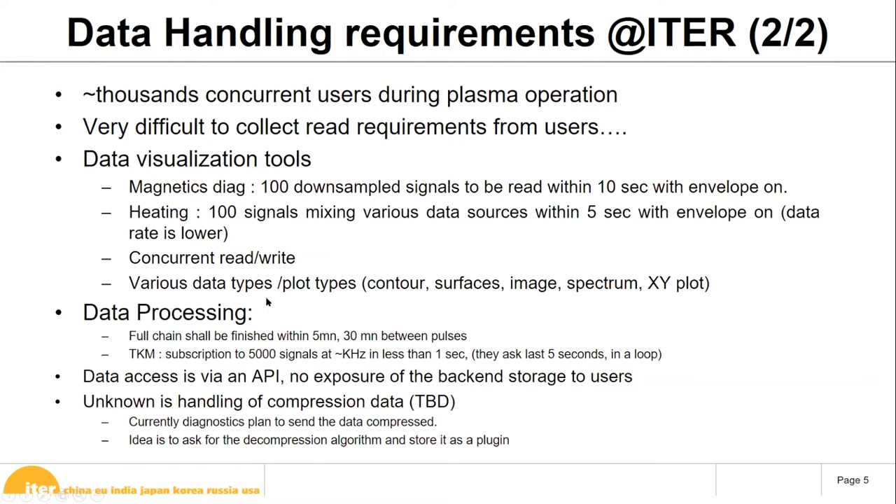We also have the Tokamak Monitoring System, a quasi-real-time analysis system operating at a one-second timescale. It needs to ingest 5,000 signals at kilohertz rates via subscription from the archive — not from the SDN since it doesn't communicate with the plasma control system and the latency would be too high. We need to deliver a subscription of these 5,000 signals in under one second, looping continuously to provide the last 5 seconds of data, mainly to compute component stress and fatigue.